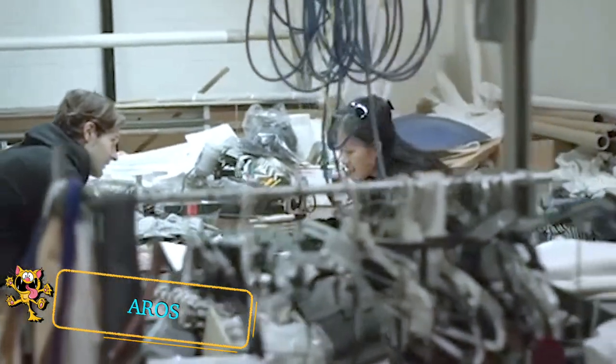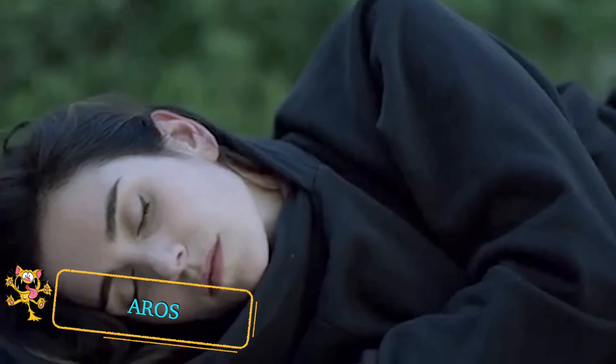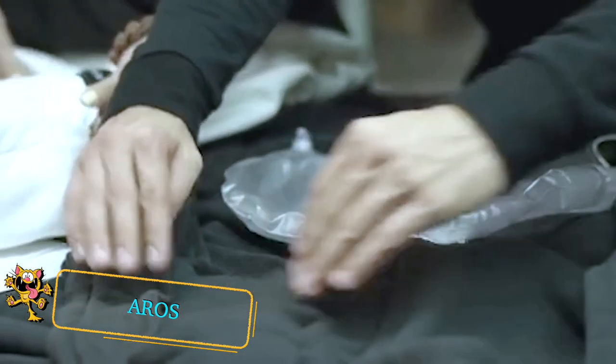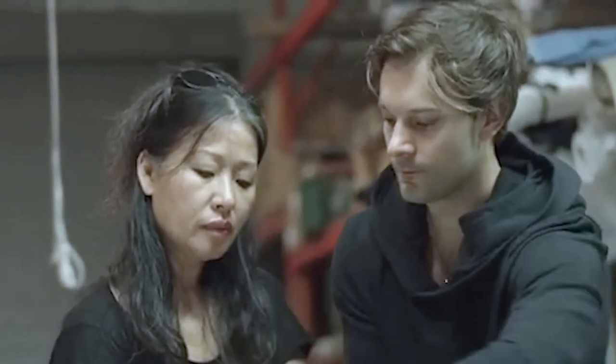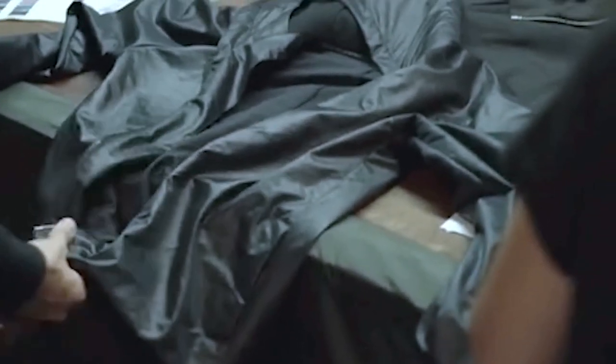The Aros Hoodie is an everyday hoodie that inflates for sleep on the go. Waiting for the bus or waiting to catch a plane at the airport? Now you can rest your head in comfort. It features a 180-degree inflatable insert for complete support. The insert can also be removed for easy washing.